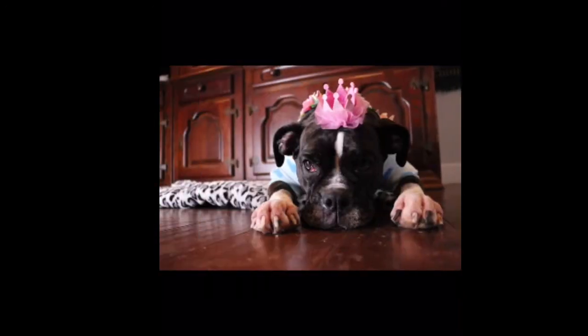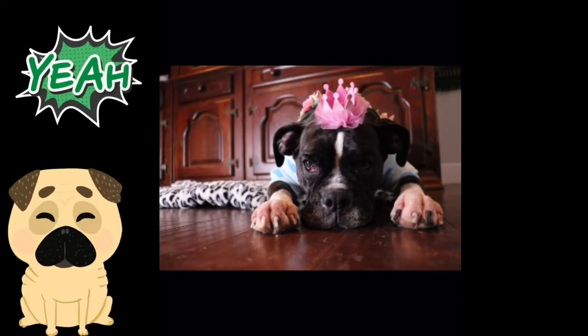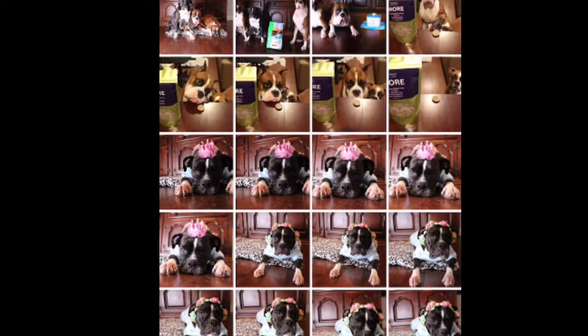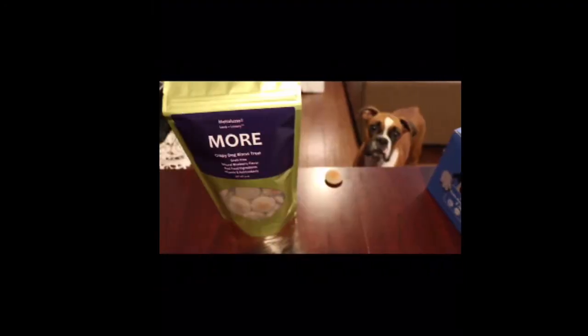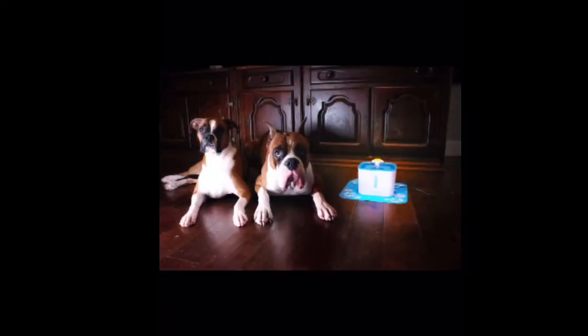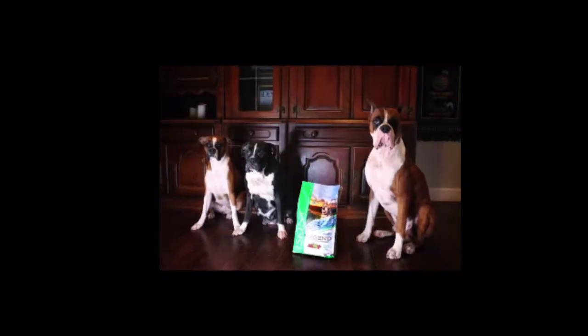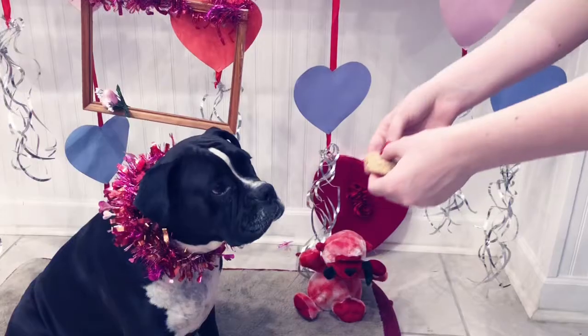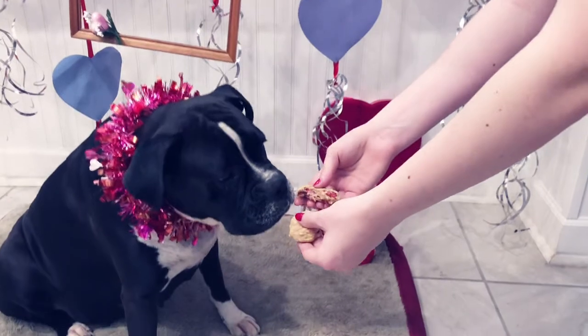We put stuff around and do exactly the same process as described. They send us all these things — crackers and props. The dogs are relaxed, and if Molly doesn't want to be there, I will not force her and will use my other two dogs instead. They always have fun and always receive something. When they're doing these pictures, I always give them a treat at the very end.